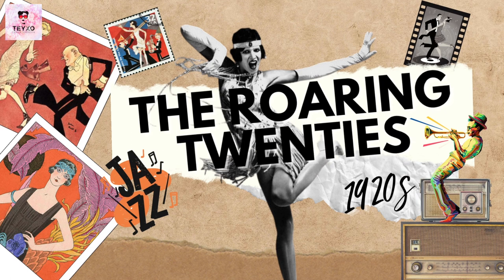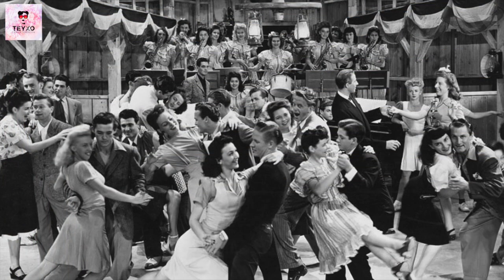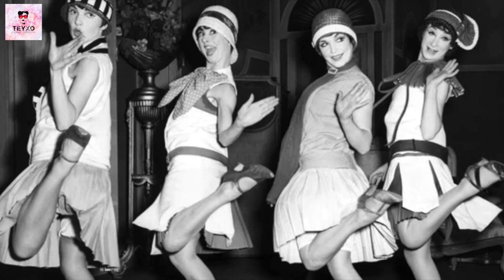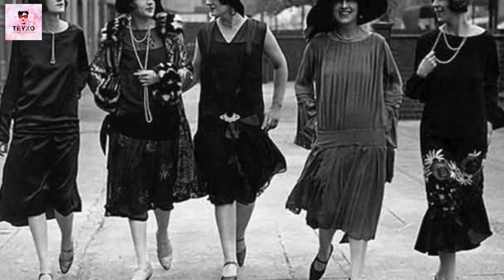The 1920s! The roaring 20s! The 20s were, in a sense, an act of rebellion against the more feminine figure sought after in previous years. Women wanted slim, small frames with no curves, styling short hair and shorter hemlines.